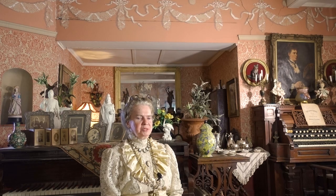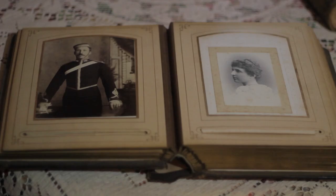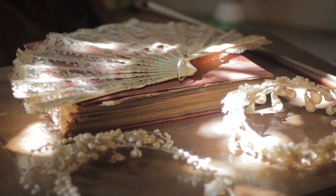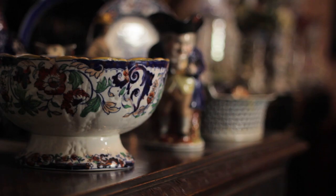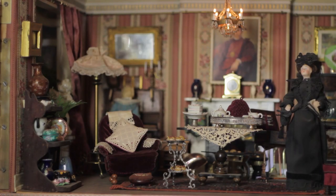My mother was a great collector of antiques, of all periods, but the Victorian period was her favourite. I was about 15 or 16 when I started taking a serious interest in collecting. I just love the Victorian period because of the sheer variety of styles available. They had revivals of every earlier style, and they loved anything exotic from foreign countries. Just about any style can be found in the Victorian period.